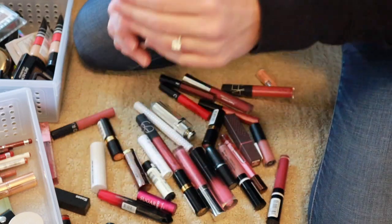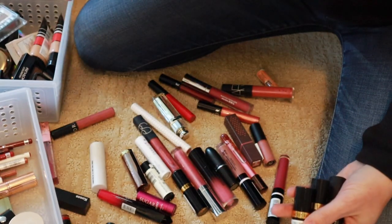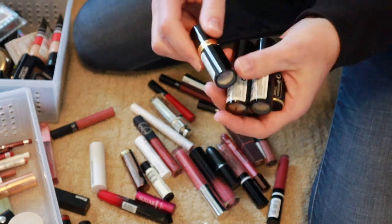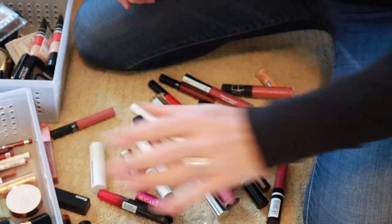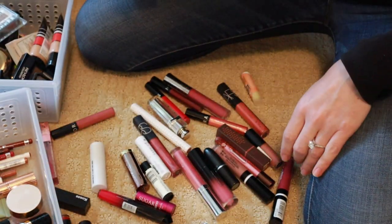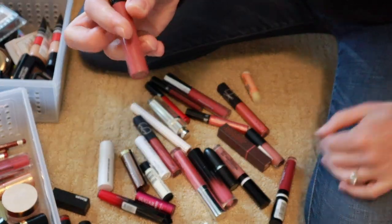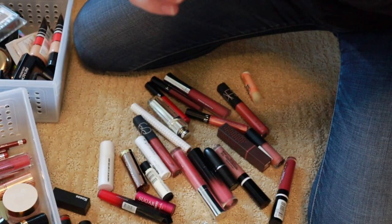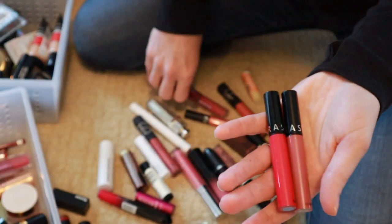I do also have a Revlon called Untold Stories — that is a 100% dupe for that Charlotte Tilbury color. These are all newer Revlon colors, all on sale, which is why I bought all of them, so I'm going to keep all of them because they are new. This is a new rose oil from a BoxyCharm. NARS Orgasm lip gloss — keeping that. This Sephora formula is one of my favorites, color number 13 — so pretty, and I have a couple of those.